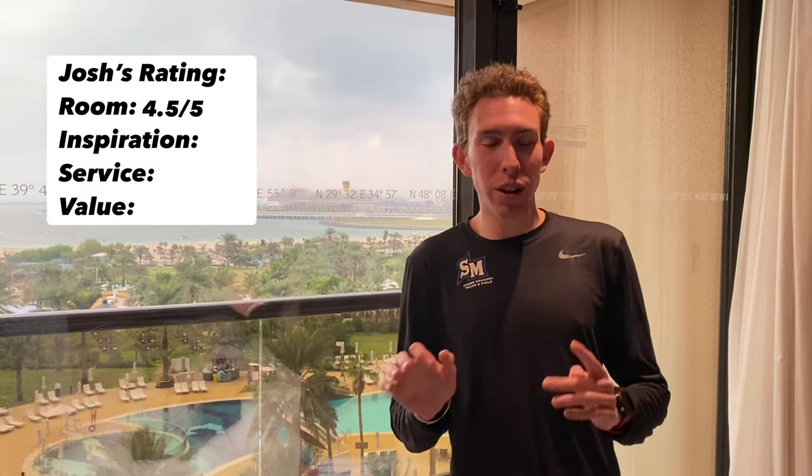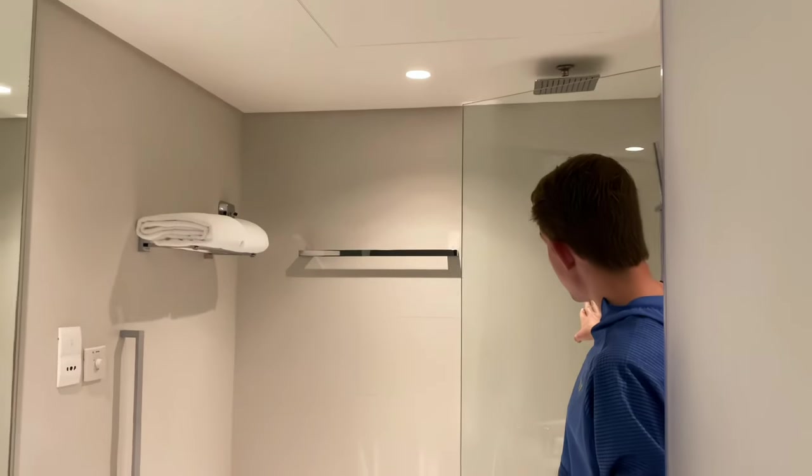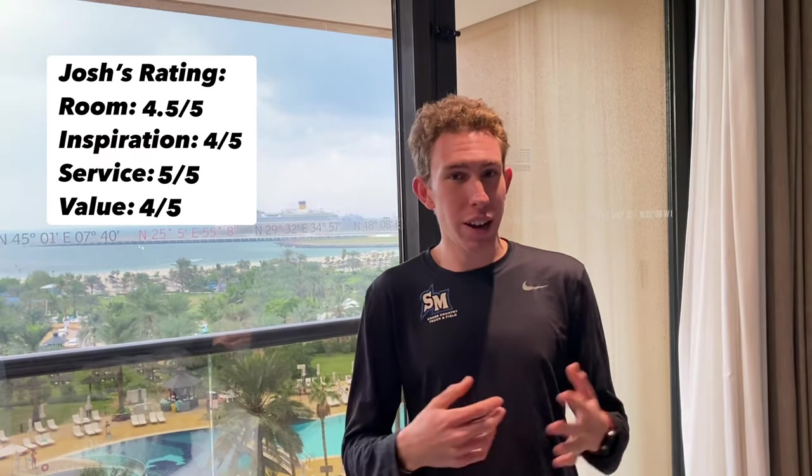Now for the review of the Le Méridien Resort and Spa here in Dubai. Starting with the room, I'm giving it a 4.5 out of 5. While everything was clean and nice, the one drawback was the shower - it was a little uncomfortable and awkward; you had to stand up and get into a tub and there was a weird door. Nothing luxurious about the shower, but otherwise everything was very clean and nice. For inspiration, I'm giving this hotel a 4 out of 5 - it didn't completely blow my mind, though it was really nice. Service is definitely 5 out of 5 - everyone is really friendly. And for value, I'm giving that a 4 out of 5 as well. While it was very nice, it's not at the top of my list to come back to.